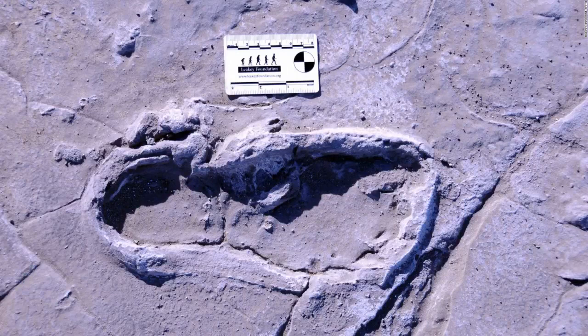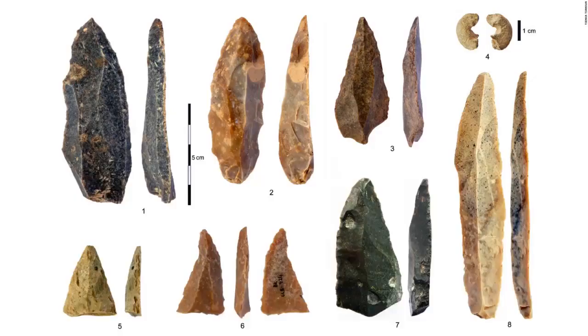This is one of the 408 human footprints preserved at the Engare Sero site in Tanzania. The fossilized footprints reveal a group of 17 people that traveled together, likely including 14 women, two men, and one juvenile male. Blade-like stone tools and beads found in Bulgaria's Bacho Kiro cave provide the earliest evidence for modern humans in Europe 47,000 years ago.